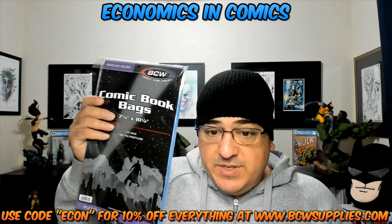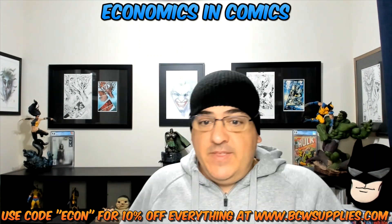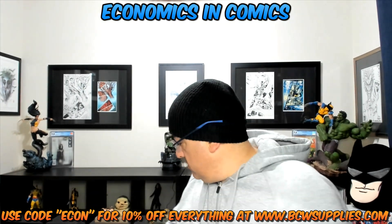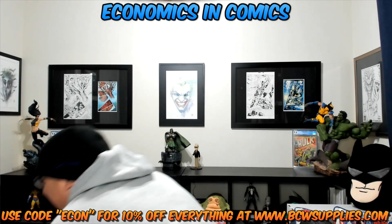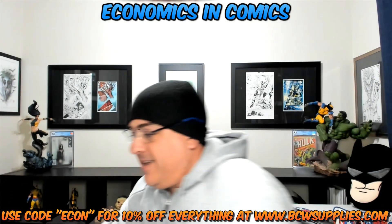So here's what I got. I got a thousand silver bags — they come in this box, a thousand of them. And oh my god, I got a thousand boards. Oh my god.